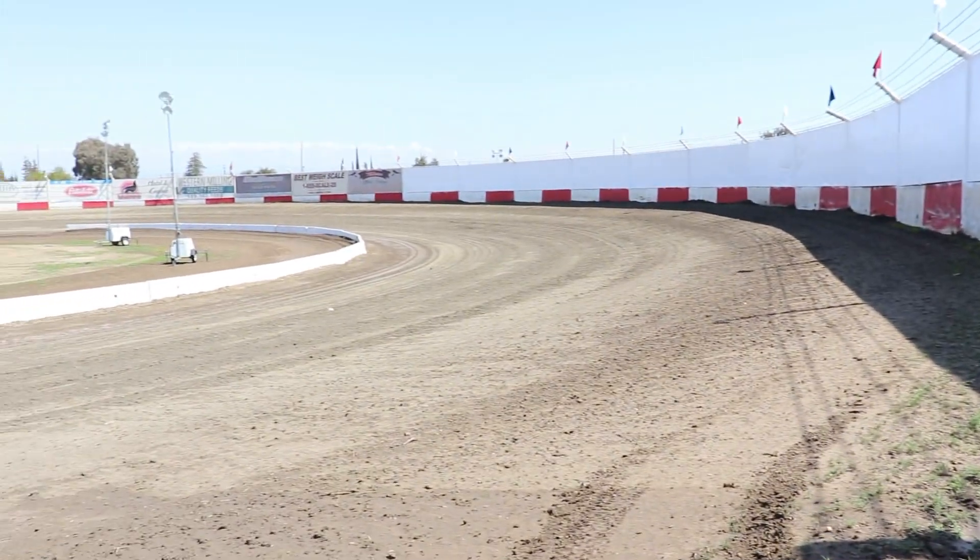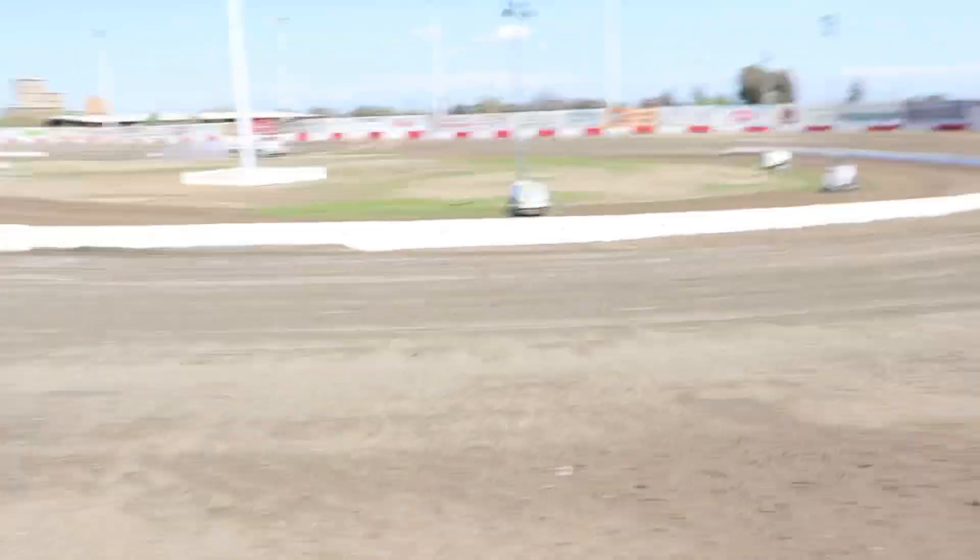The top is really banked, and then the bottom is kind of flat. This is the first time they're going to have K-rail down there. Before — I've seen it on film — it was actually a berm on the bottom. Now they've got K-rail, so that's going to be super unique. A little bit different.